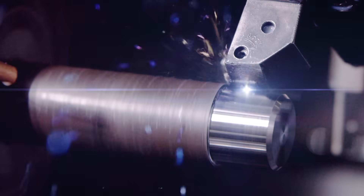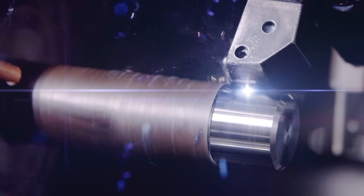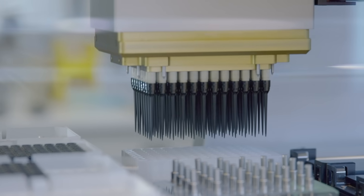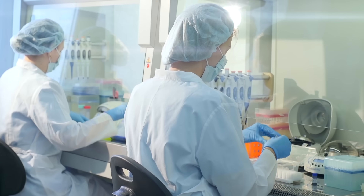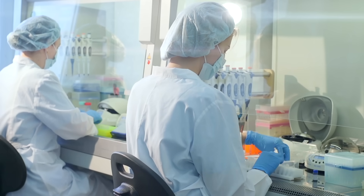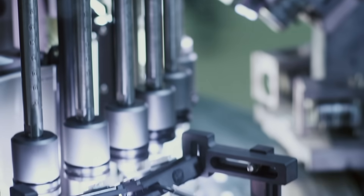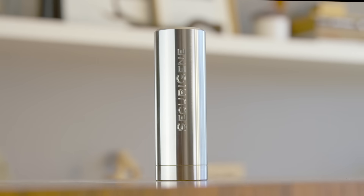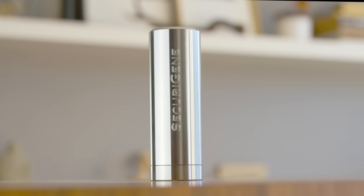Each capsule is precision crafted from surgical grade stainless steel. The DNA within is carefully extracted by the lab, purified of contaminants, and preserved using anhydrobiosis technology. It is then hermetically sealed, inspected, certified for purity, and returned home to your family. A legacy secured forever in life's purest form.